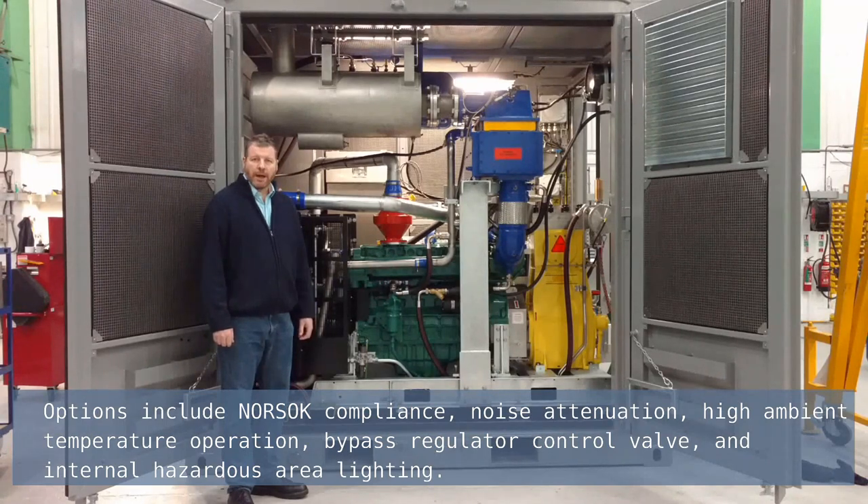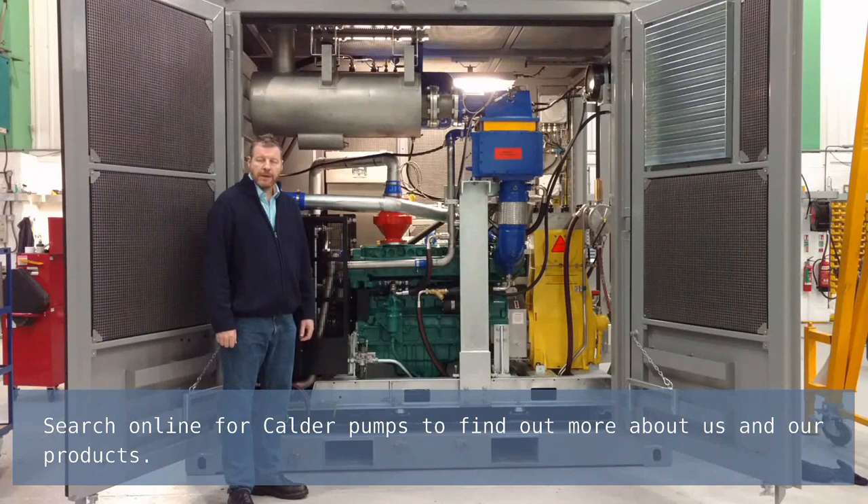Options include NorSoc compliance, noise attenuation, high ambient temperature operation, bypass regulator control valve and internal hazardous area lighting. Search online for Calder pumps to find out more about us and our offshore products.